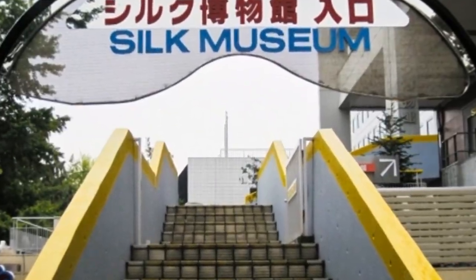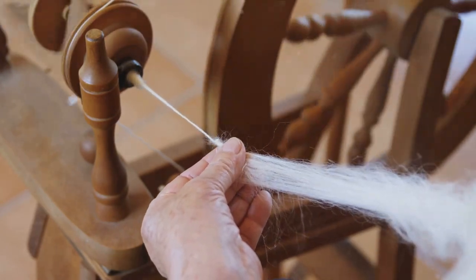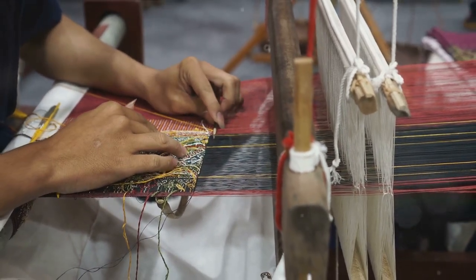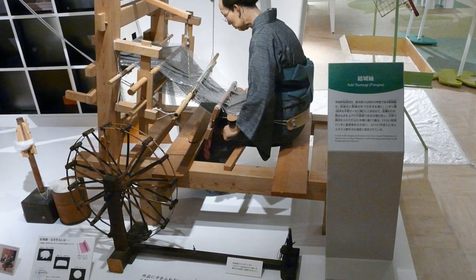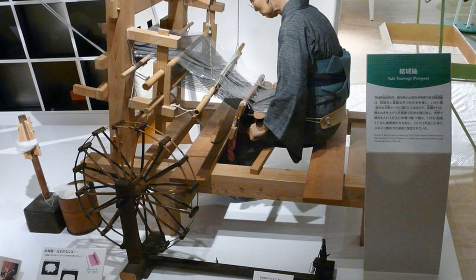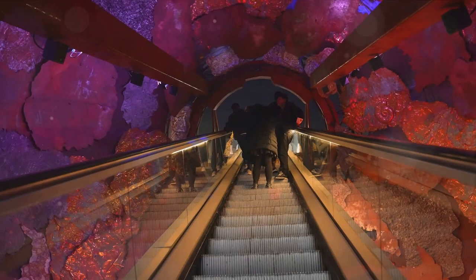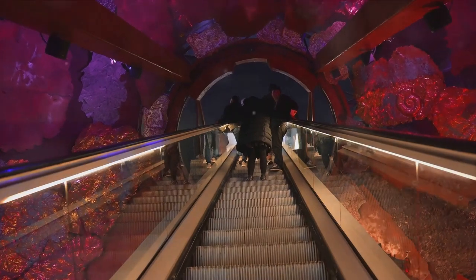Last but not least, the Yokohama Silk Museum. With an affordable entry fee, this museum offers a unique opportunity to learn about the rich history of silk production in Japan. From the process of silk cultivation to the intricacies of weaving, the museum houses a vast collection of beautiful silk garments and artifacts. It's a captivating journey that intertwines the threads of history and fashion. The Yokohama Silk Museum is not just a budget-friendly stop, but a chance to immerse yourself in Japanese culture and history.